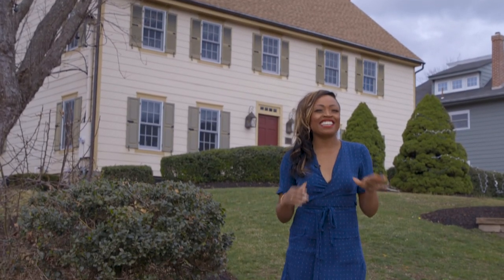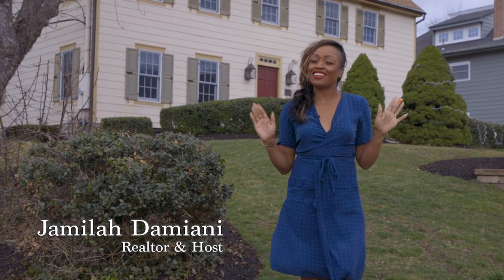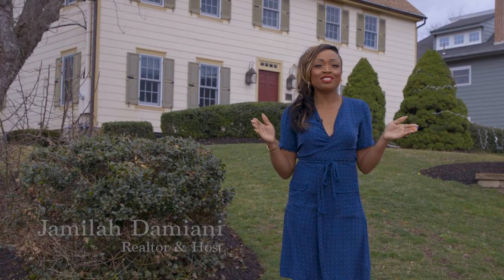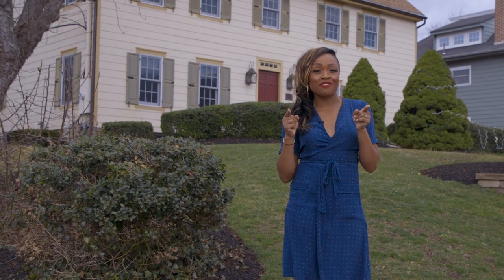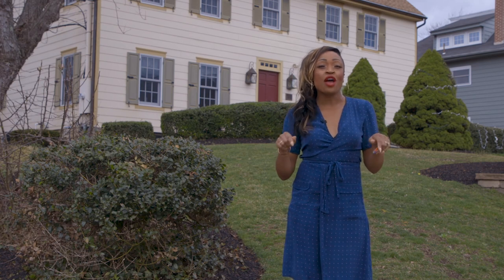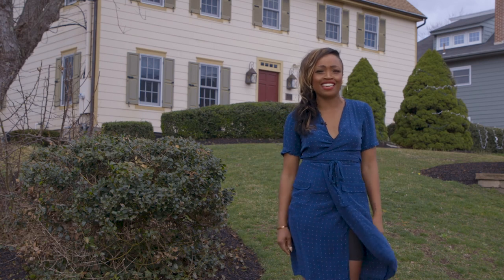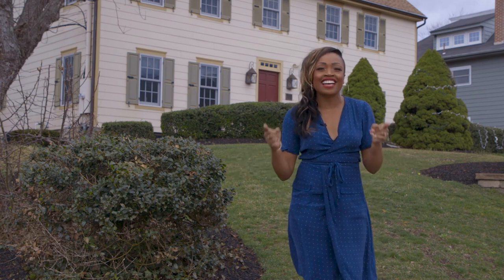Hey everybody, my name is Jamila Damiani and thank you for tuning into my channel, Lifestyle is Key, where I'll be bringing you the South Jersey and Philadelphia region to your fingertips. Today, we're going to be discovering one of the nation's historic towns right here in South Jersey — Mullica Hill. Let's go!